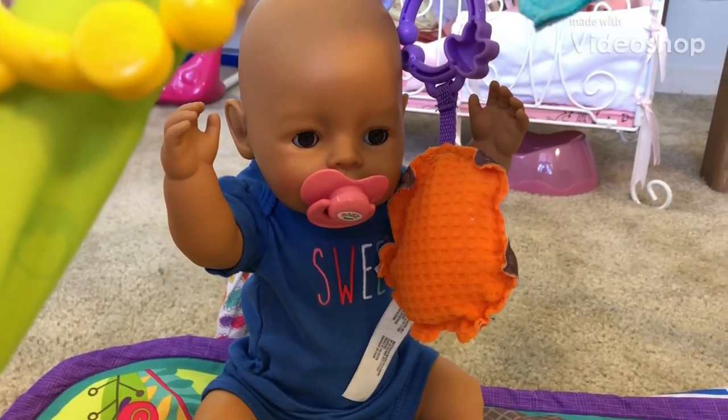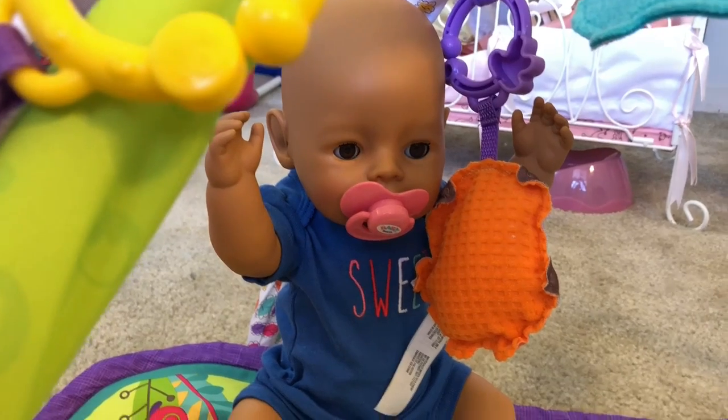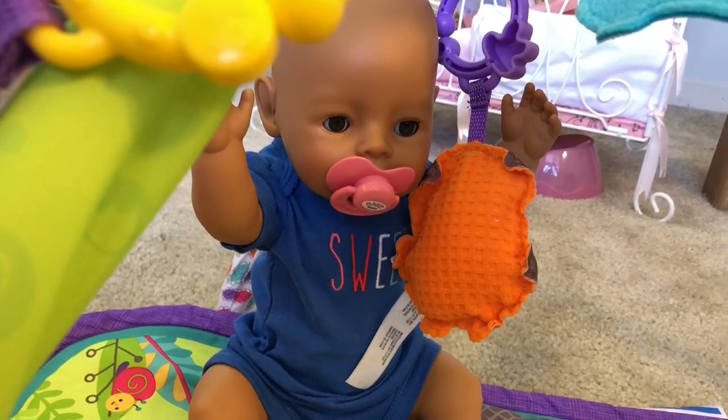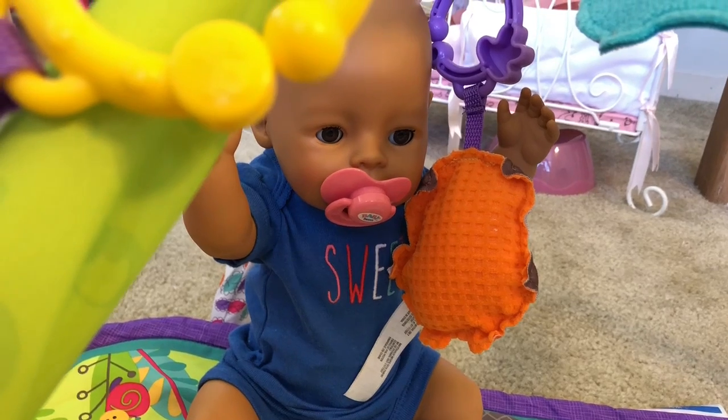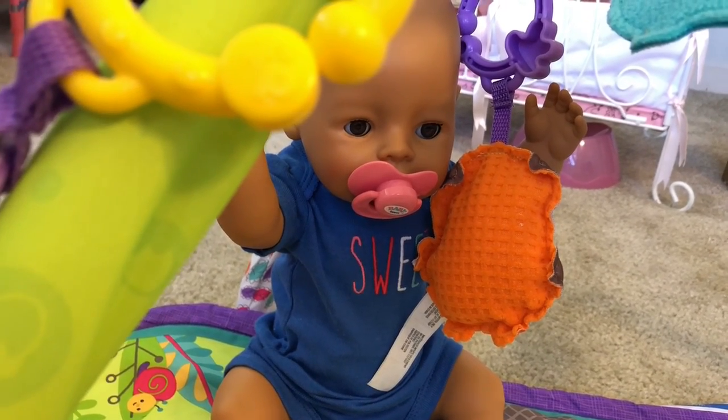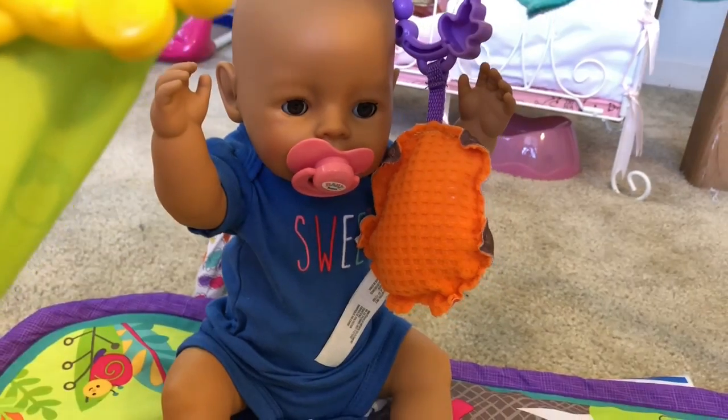Baby Born Olivia, guess what? We're gonna go to the zoo and then we're gonna go to the beach today! Won't that be fun? So we gotta go get you changed now into an outfit for the zoo, and then we have to pack your diaper bag so we can get you ready for the beach. Doesn't that sound fun?